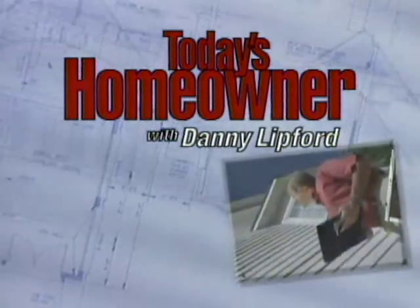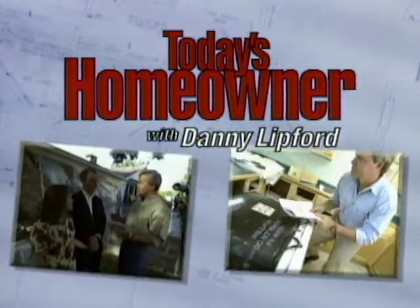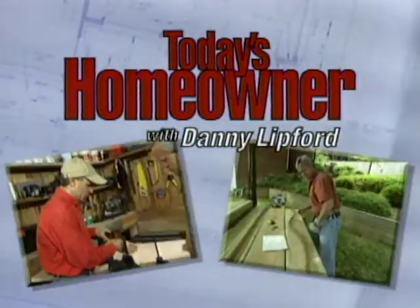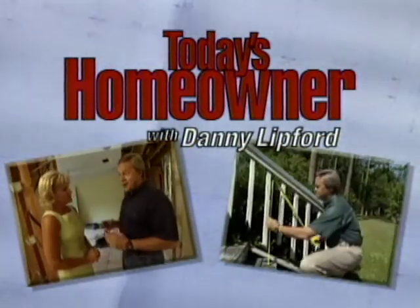Today's Homeowner with Danny Lipford. Real projects for real homeowners with real solutions. Information and inspiration on improving your home from professional remodeler Danny Lipford.